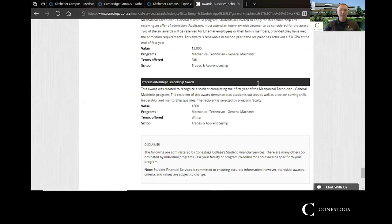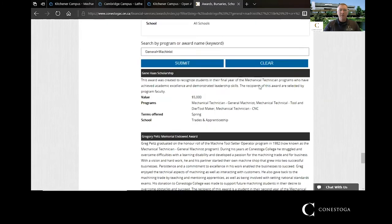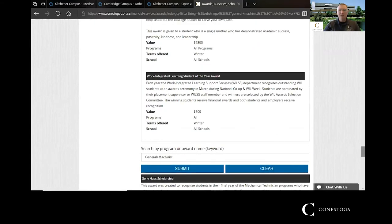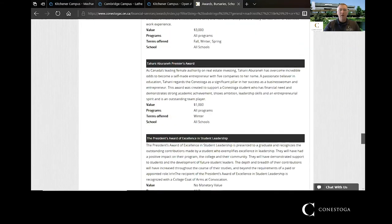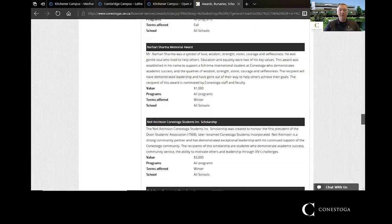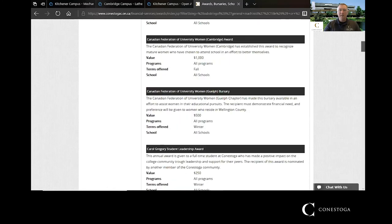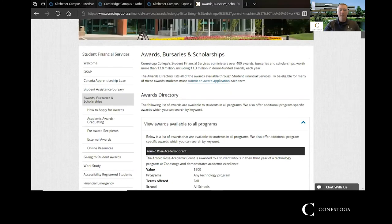There are awards and scholarships available — some specific to the General Machinist program and others available to all programs within the college. These are offered through student financial services, and the application dates and instructions will be communicated to you through faculty members.